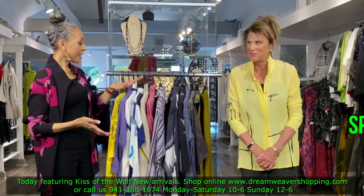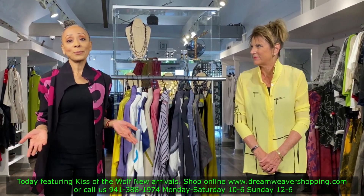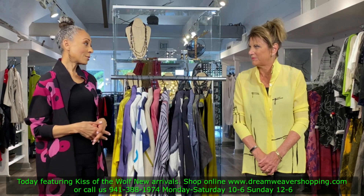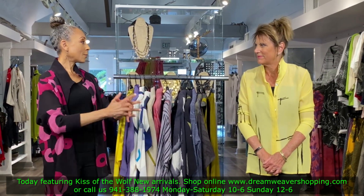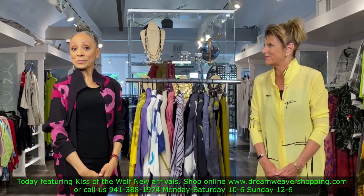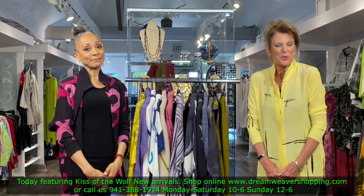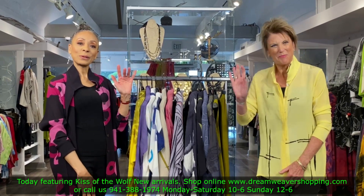Visit us on dreamweavershopping.com and take a look, or come in and try them on in person. We are still following CDC rules — wearing masks in the store. You can also call us at 941-388-1974; our operators are standing by. We look forward to seeing you soon. Thank you so much, stay tuned, bye now!